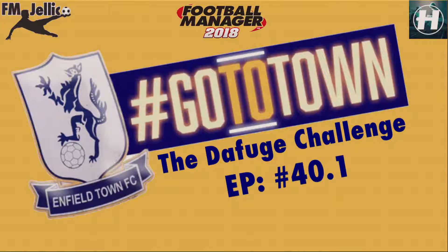Hi everybody, thanks for stopping by. My name is FM Jellicoe and you're watching The Diffuge Challenge, episode 40.1 with Enfield Town FC.